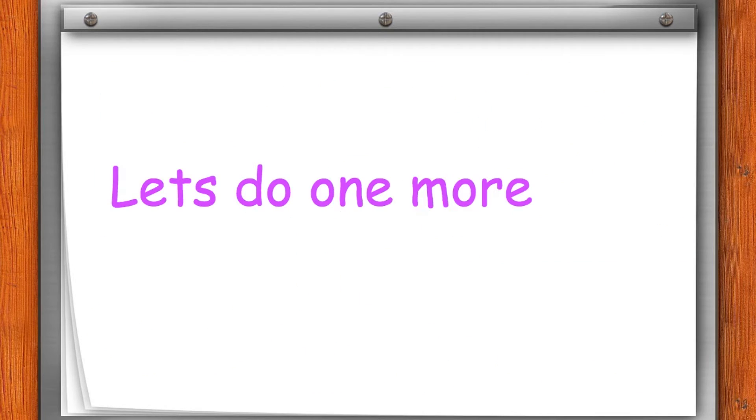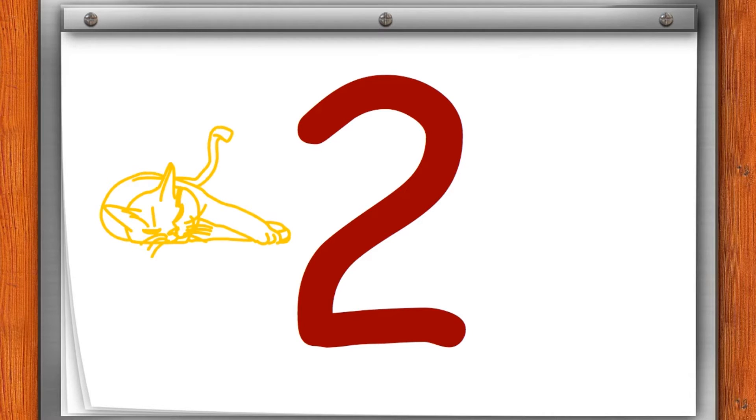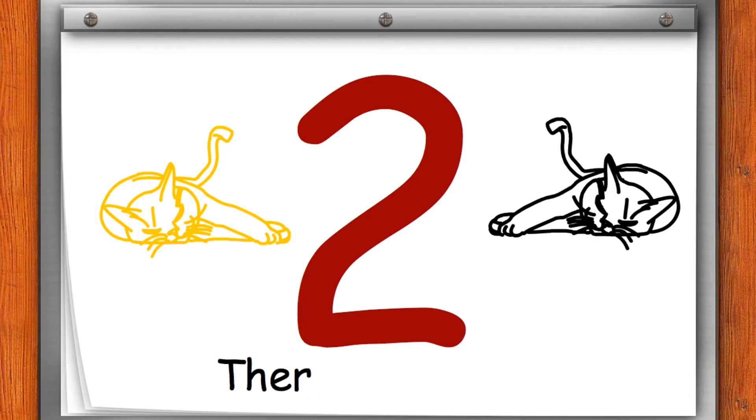Let's do one more time. 1. This is one blue fish. 2. This is yellow cat. This is black cat. There are two cats.